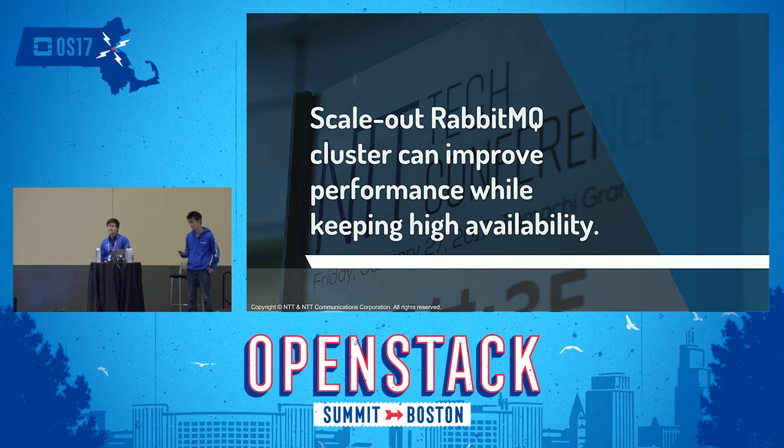Hello, everyone. Thank you for attending. In this session, we will talk about Scale-Out RabbitMQ Cluster: Can Improve Performance While Keeping High Availability.